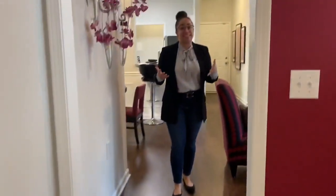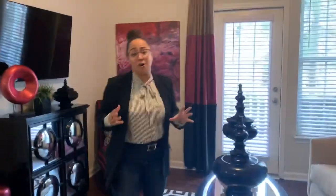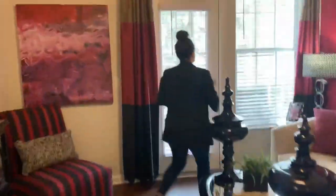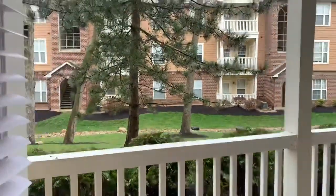Finally, let's see the patio area. Every apartment at Castle Creek also has storage. It's a little rainy today, but don't let that take away from the beautiful view.